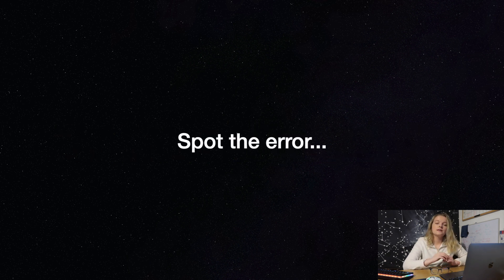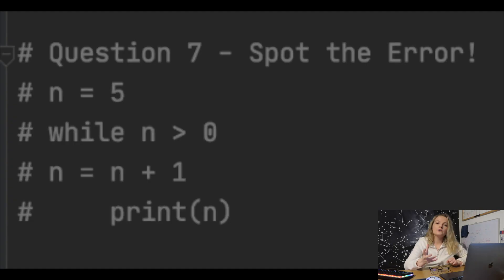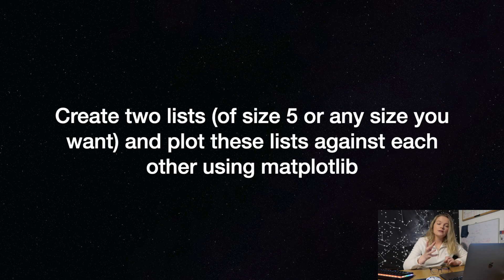Question seven is incorporating the while loop — can you spot the error in the code coming up on the screen now? Finally, question eight: can you create two lists of length five and plot these against each other using matplotlib?